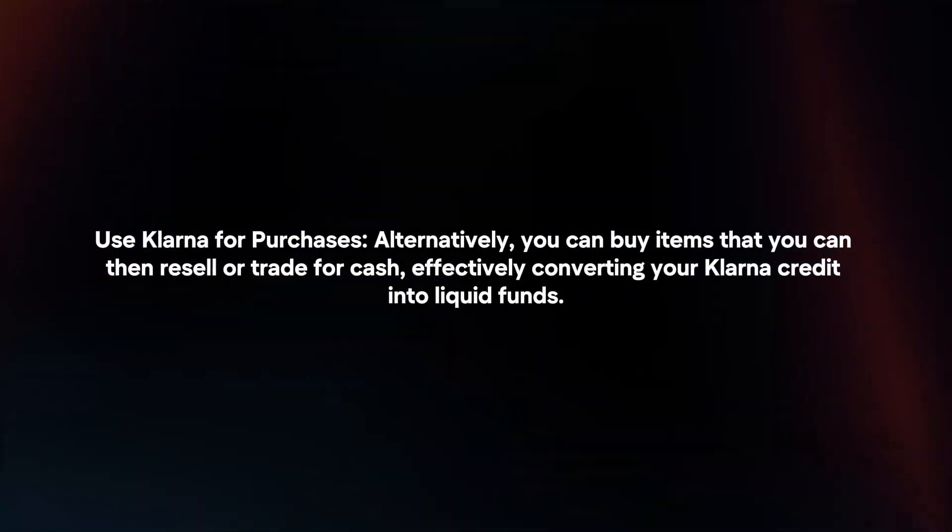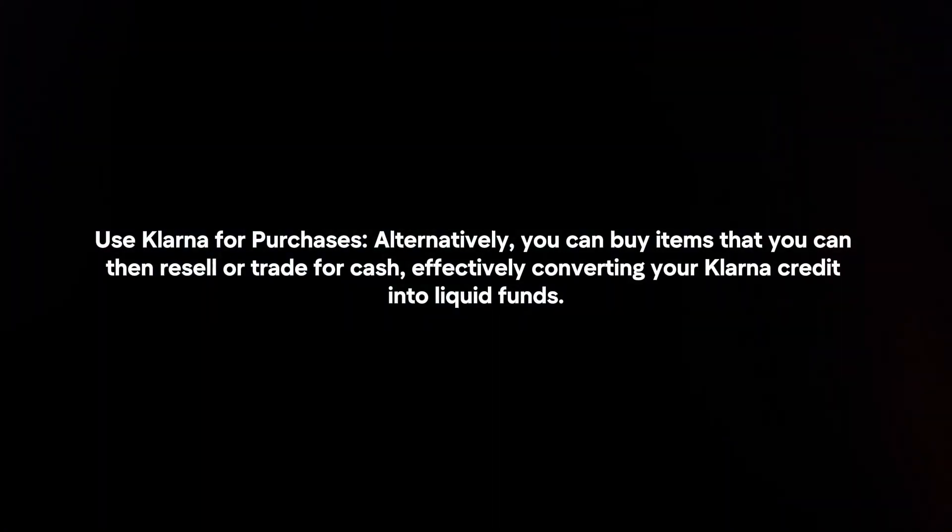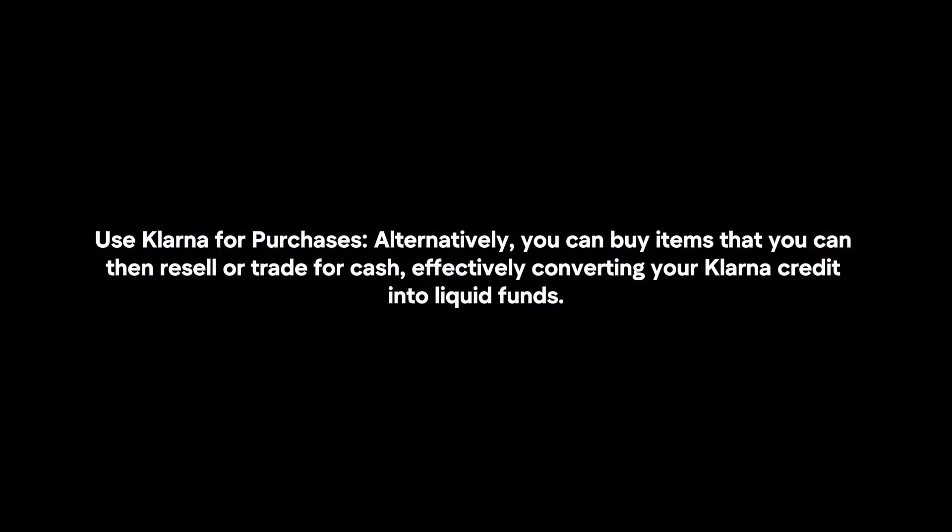Use Klarna for purchases. Alternatively, you can buy items that you can then resell or trade for cash, effectively converting your Klarna credit into liquid funds.